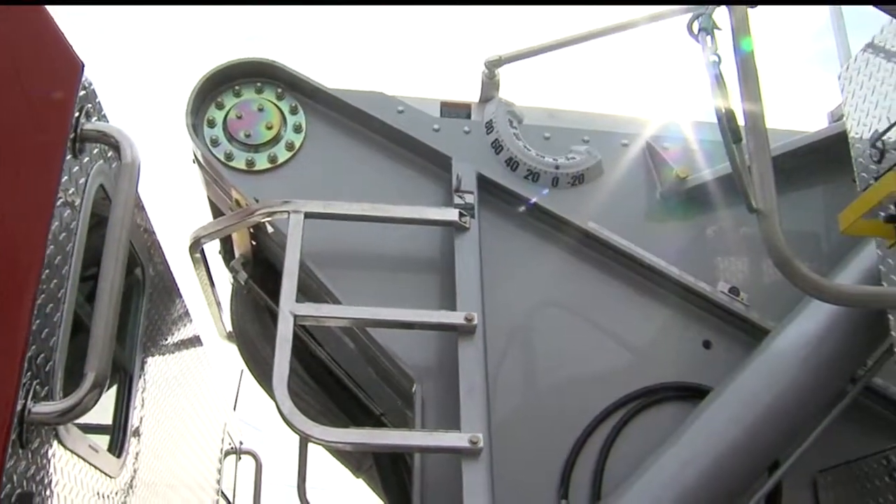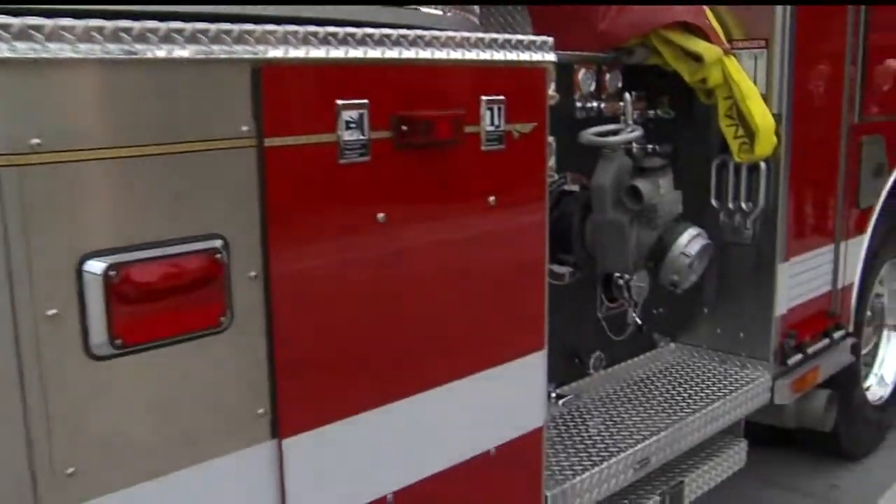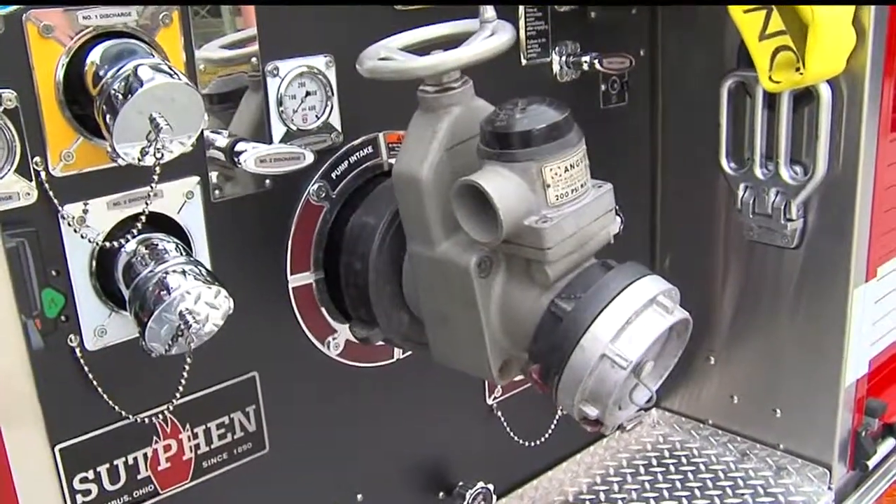The chief says he expects to get about 25 years of service out of this one truck, and over that time it will probably respond to six or seven thousand fire calls.